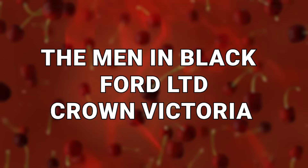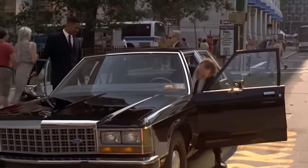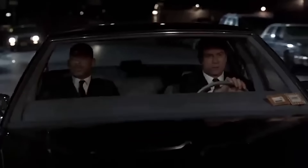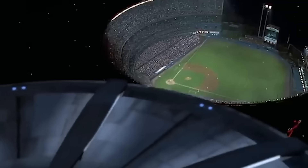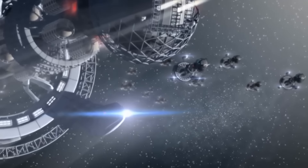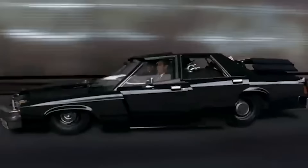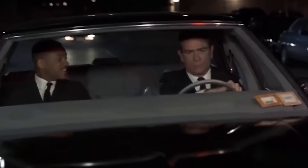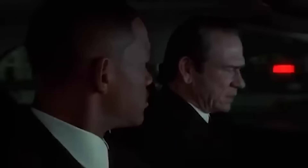Number 5: The Men in Black Ford LTD Crown Victoria. Men in Black was one of the biggest science fiction hit movies of the 1990s when it was released in 1997, starring Will Smith and Tommy Lee Jones as secret agents tasked with keeping the world safe from alien invasions. Their vehicle of choice was the 1986 Ford LTD Crown Victoria. In the film, the car contained a special button that enabled it to enter turbo mode and drive upside down. Sadly, the prop car doesn't have any such magical powers, although it has been bulked up and modified to seem more high-tech.